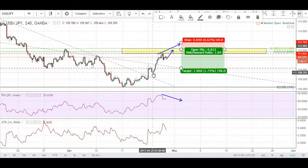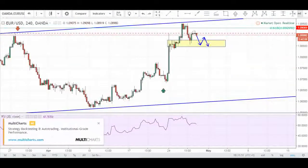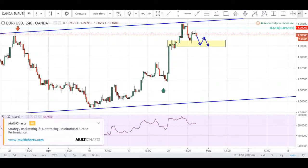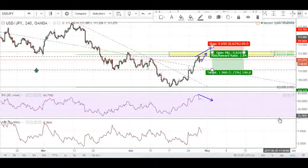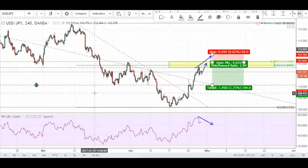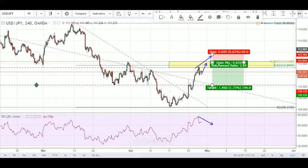That is the USD/Yen potential short entry, and a potential short entry on the EURUSD as well. This has been the daily market analysis for today. I'll see you guys in the next video — I'll be doing the trade journal after this, so do look out for that. Thanks guys and I'll see you in the next video.